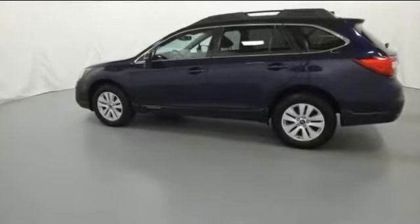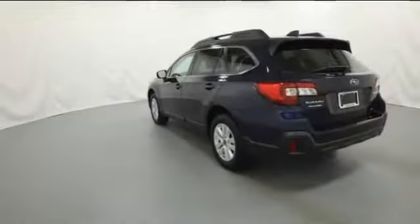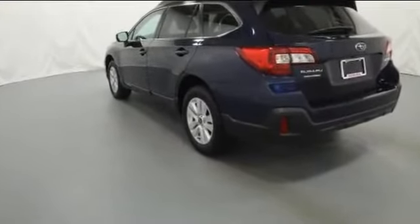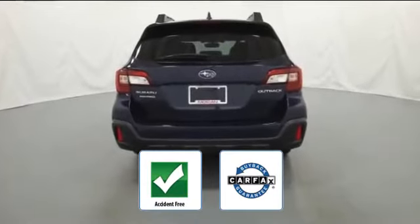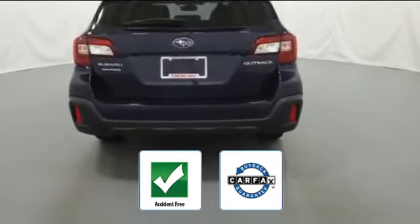heated side view mirrors, backup camera, tinted windows, power driver seat, pass-through rear seat, brake assist, power outlet, rear spoiler, auto climate control. Be confident with this Carfax accident-free vehicle as it qualifies for the Carfax buyback guarantee.